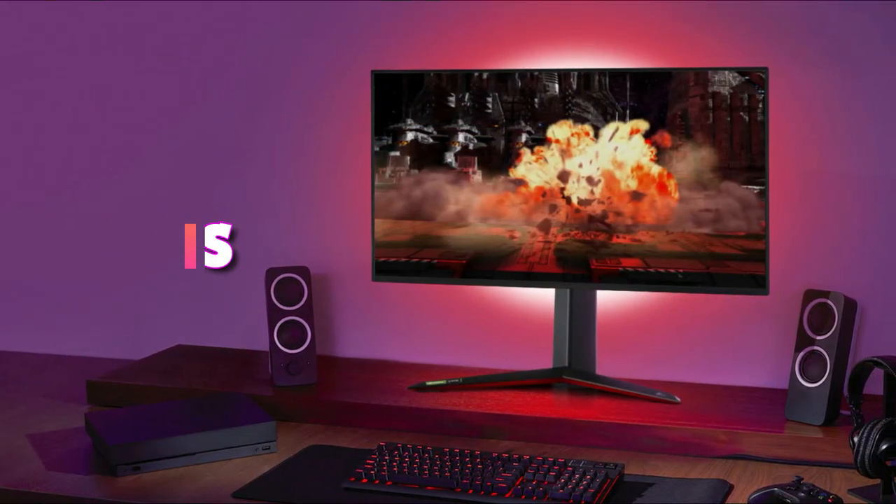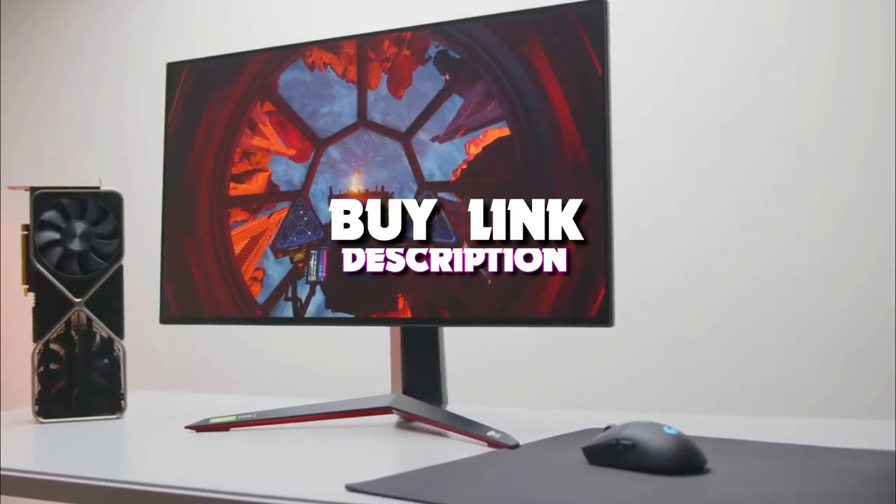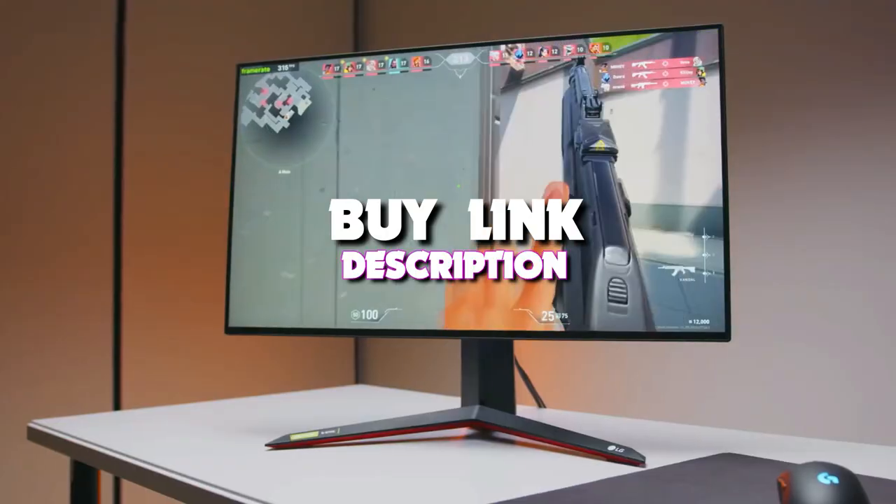Hello guys, today's video we're taking a look at the 5 best 4K monitors of 2022. And if you want more information, we also put the links in the description box down below.